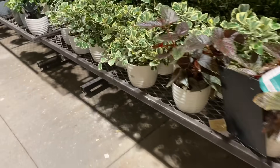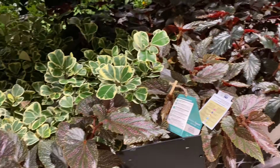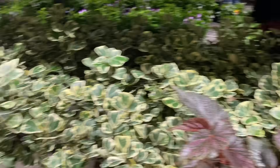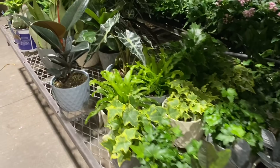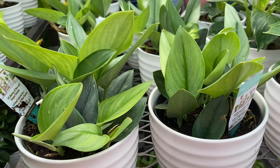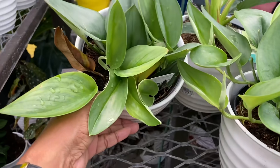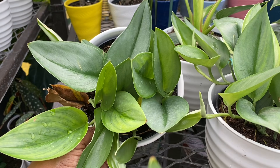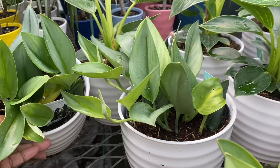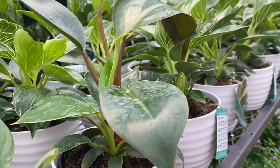Let's look over here — more Begonias, Ficus Triangularis. I heard they have some goodies here, something that I'm looking for, so I'm hoping I'm not too late. Some Moonshine. Oh, look what we have here — here's my Trubii! I am so happy to find this plant; I have been looking for this for so long. I'm going to pick up a second one so I can make a bigger pot. And of course they have the Birkins.